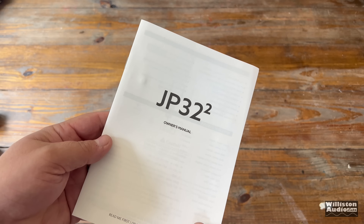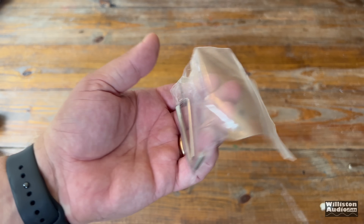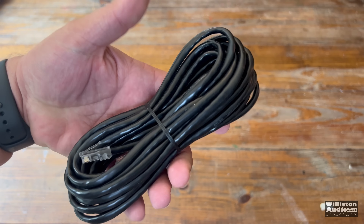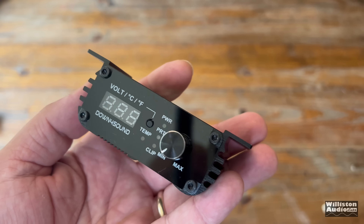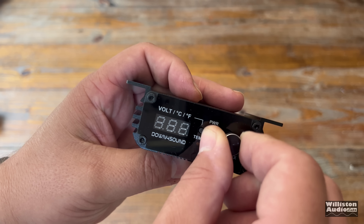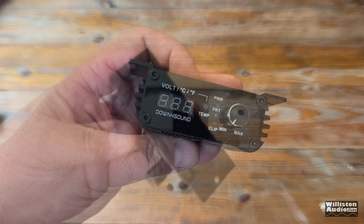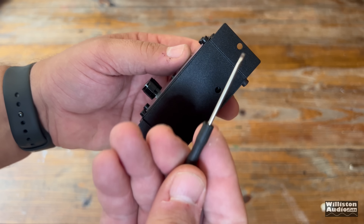Inside the box includes the owner's manual for the JP 32.2, which goes over all the features and settings. Of course, we have two Allen keys — this is not a Mickey Mouse program! Also included is the bass remote cable, which is Cat 6 style, stays nicely connected to the amp. And of course, the awesome bass remote that Down For Sound has perfected over the years, which includes power, protect, clipping, temperature, volume, voltage — everything that you need — and a bass knob. The little hole in the bottom is for adjusting your voltage to match your system.